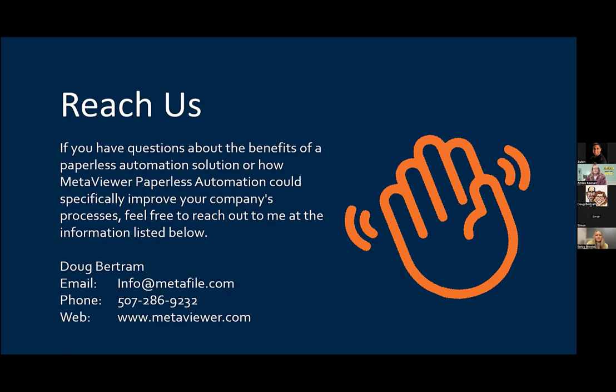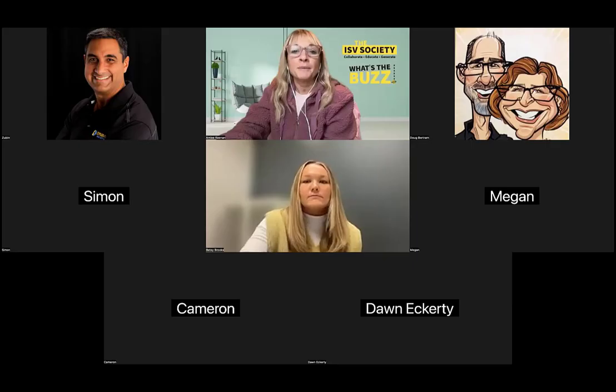All of this information — contact information, slides, things like that — will be in the recording email that we send out as well.